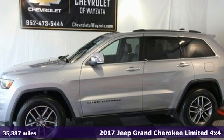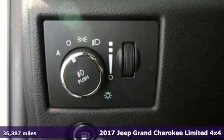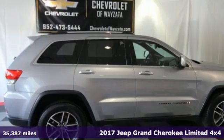Here's a 2017 Jeep Grand Cherokee. Experience the Jeep life and get ready for an impressive combination of features.